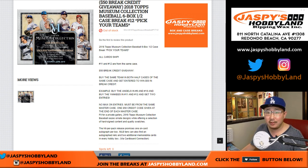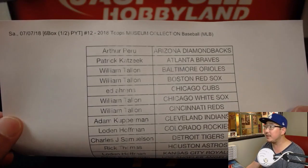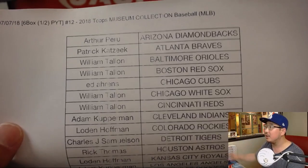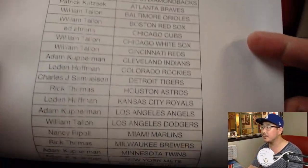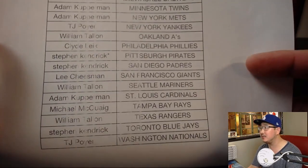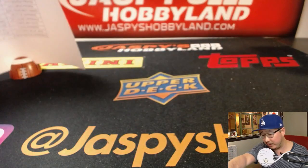Good evening everyone. We did it — we filled up all of our museum collection. Big thanks to this is Pick Your Team 12. Big thanks to all of these folks right here for getting to the second half of museum collection baseball. Steven K with that last spot mojo, Pirates. Stay tuned for next week when we replace the toner — it'll be pretty exciting.